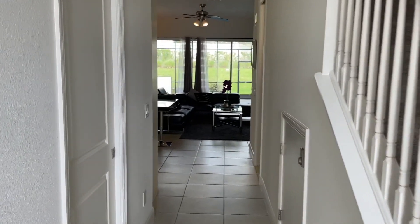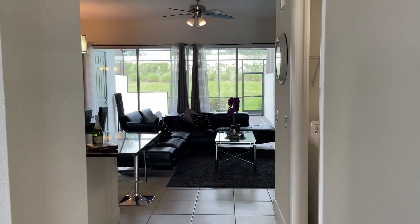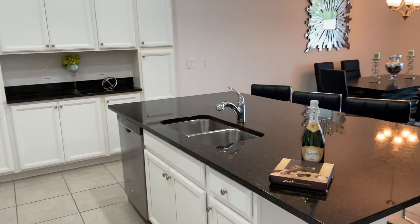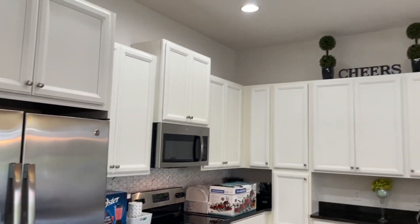Welcome to our vacay home. We're just walking in. This is the kitchen of course. Cheers.